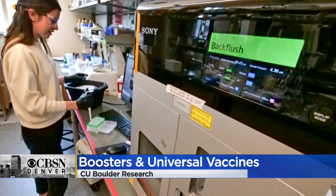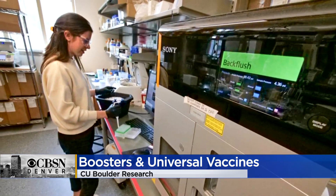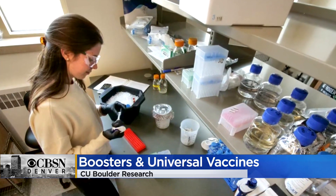Yeah, it's true. The study is a big step in creating effective booster shots and a universal vaccine for not just COVID, but also for the flu, HIV, and other deadly viruses.